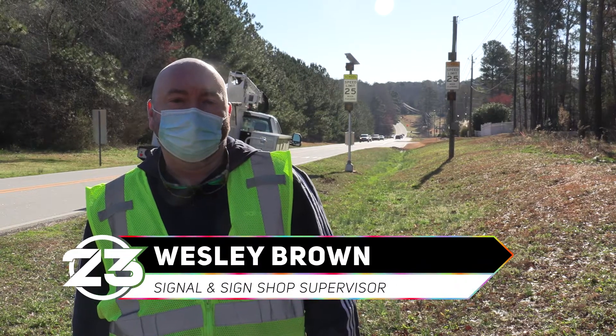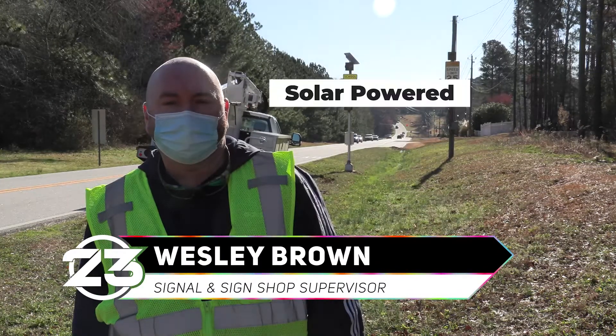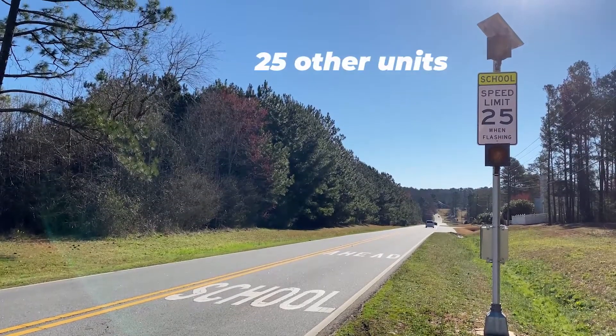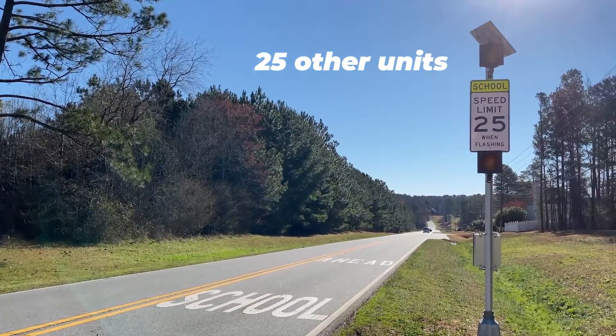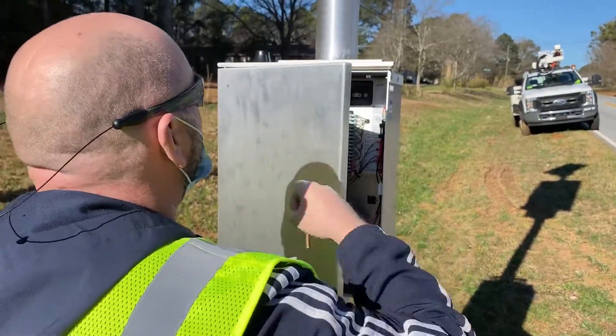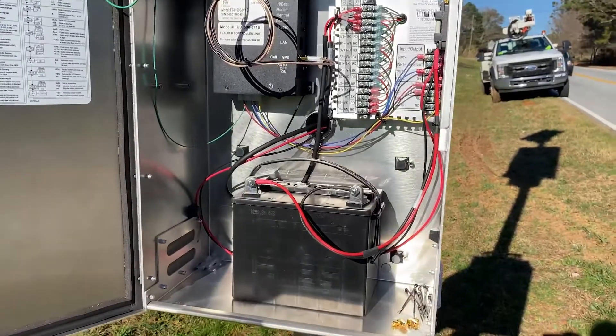We recently installed the new Carmanna solar-powered school flashers. We have 25 other school flashers that all get power from Georgia Power, so these will eliminate that need.